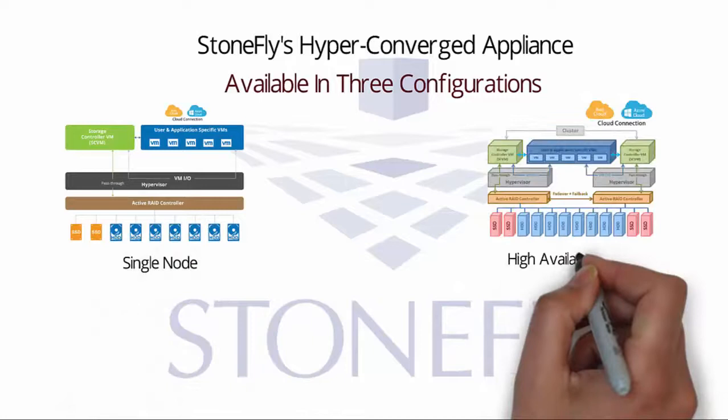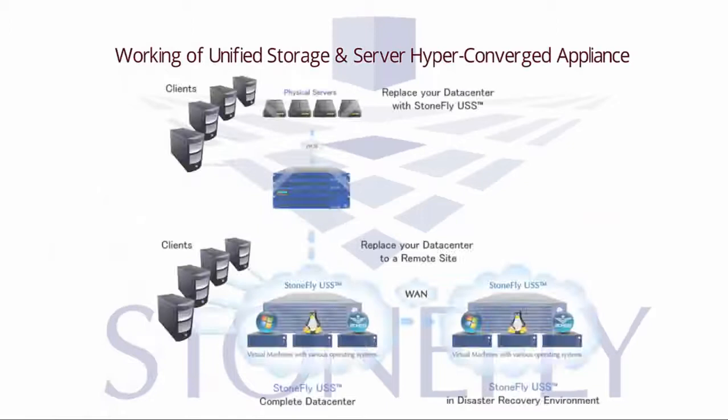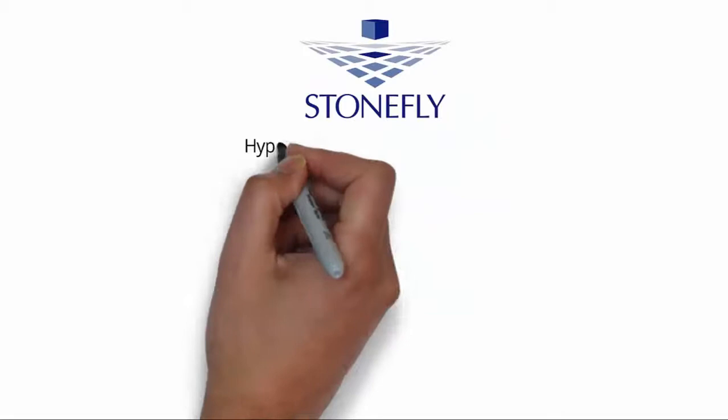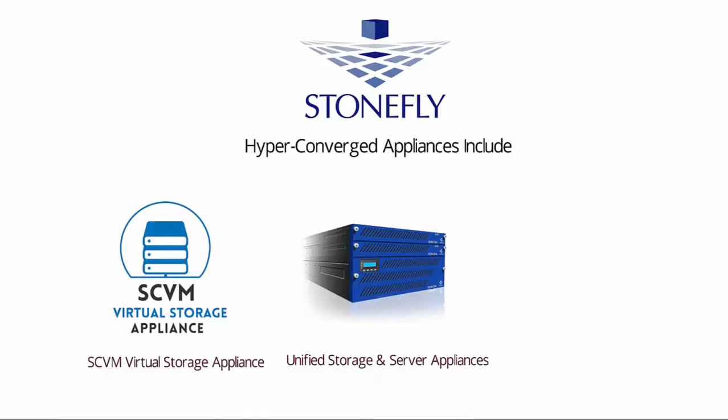Stonefly's hyper-converged appliance is available in three configurations: single-node, high-availability node, and scale-out node. This is how hyper-converged works — replace your data center by migrating existing Windows and Linux physical servers into virtual machines hosted on the Stonefly USS. Stonefly's hyper-converged appliances include SCVM virtual storage appliance, unified storage and server appliances, and SAN gateway appliances.